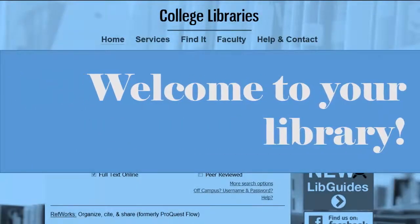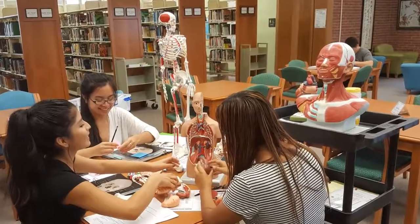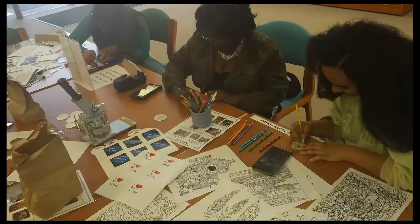Welcome to your library. This video will introduce you to library resources and services that will help you succeed at Central Carolina Community College, and point you to places where you can learn more about how to use the library.